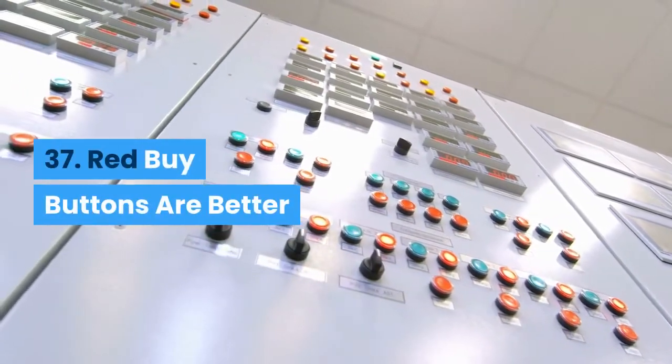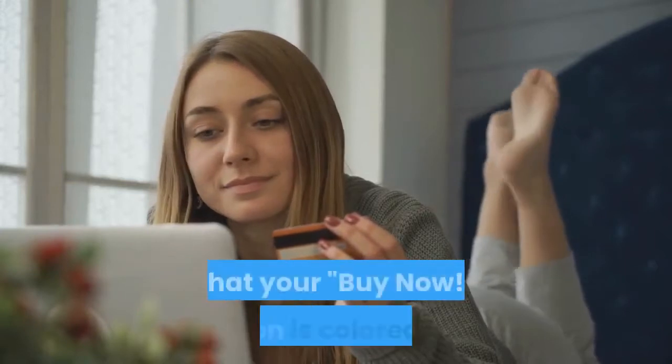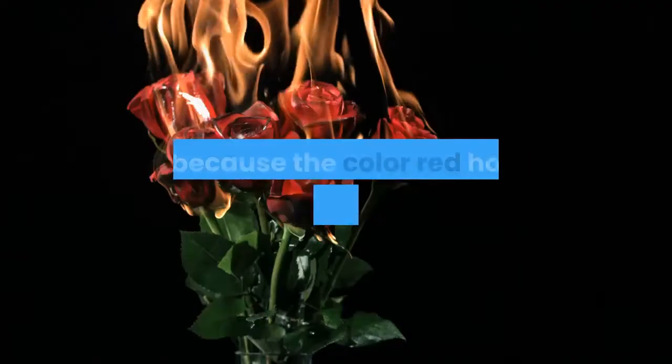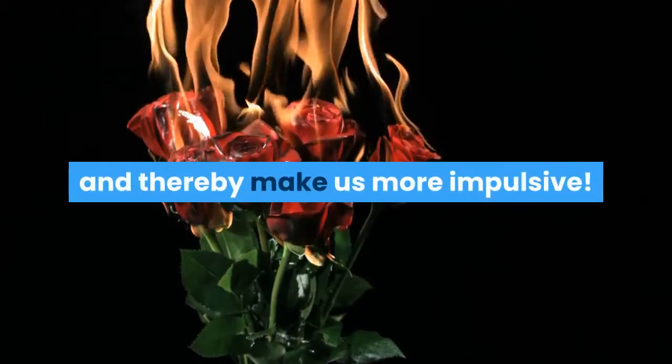Red buy buttons are better: This might seem strange, but simply making sure that your 'buy now' button is colored red can be a very effective way to get more sales. This is because the color red has been shown to slightly increase heart rate and thereby make us more impulsive.